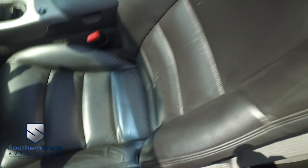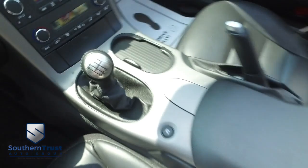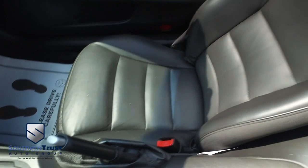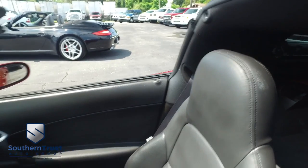You got power windows, mirrors, and door locks. This beautiful power leather seating looks good, feels good, and smells good. There's your center console and your beautiful six-speed shifter. Southern Trust is taking over the game — we get them crispy and clean because we have the number one detailing team in Central Florida.